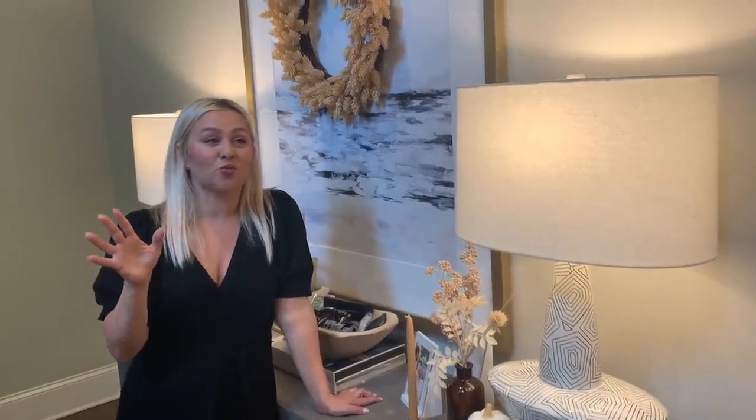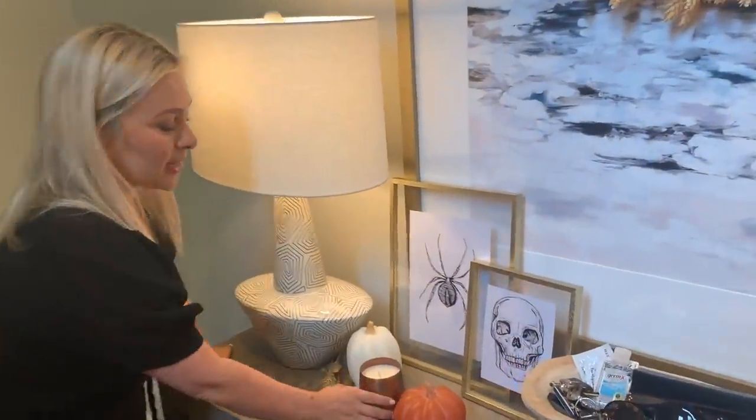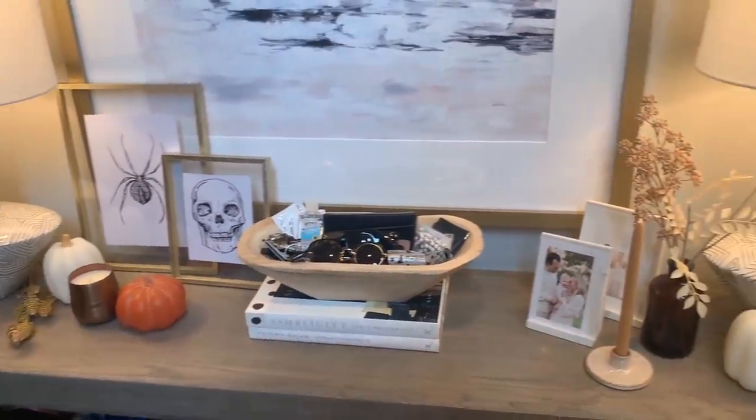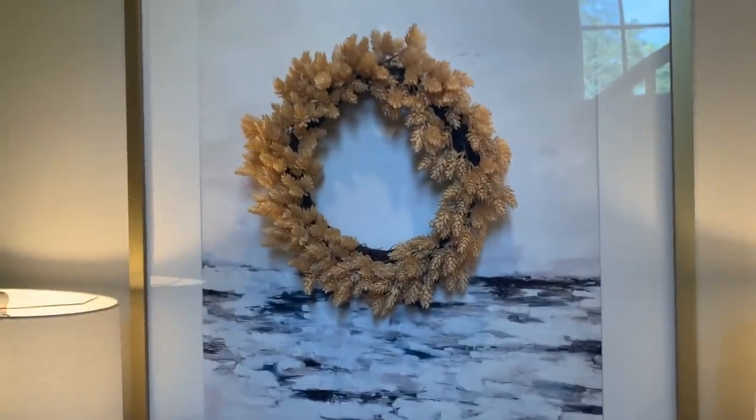I think decorating your entryway is a really great way to decorate for the holiday because it's a small easy space and it sets the tone for your house. When somebody walks in your front door it's like, 'Oh my gosh, they decorate for holidays.' I'll forget about all the cars and Legos laying on the floor. When you look at my table I rearrange things every so often, but it looks all together kind of fall. I can add a thing here or there when it comes to Halloween.